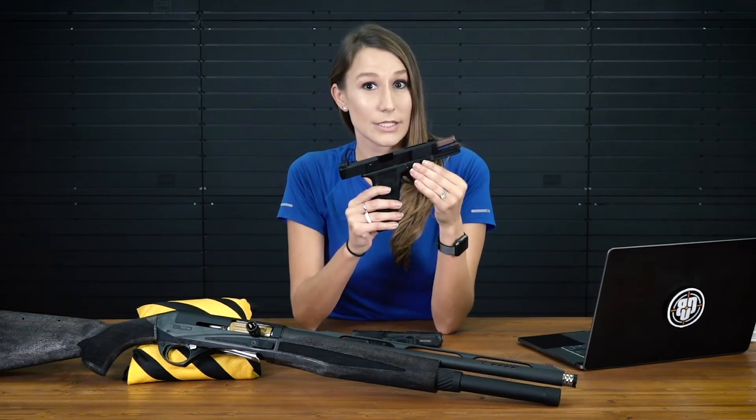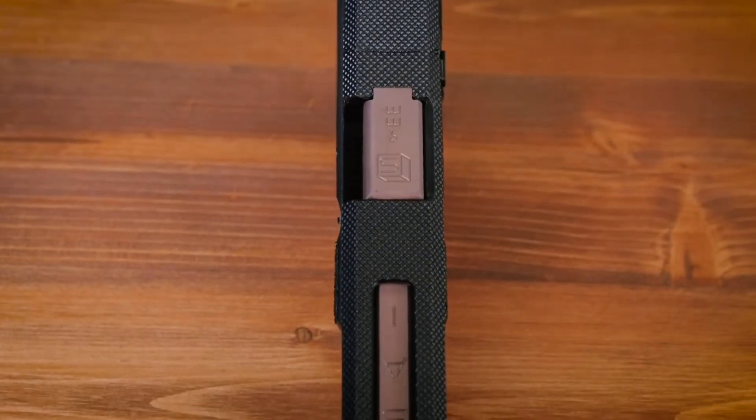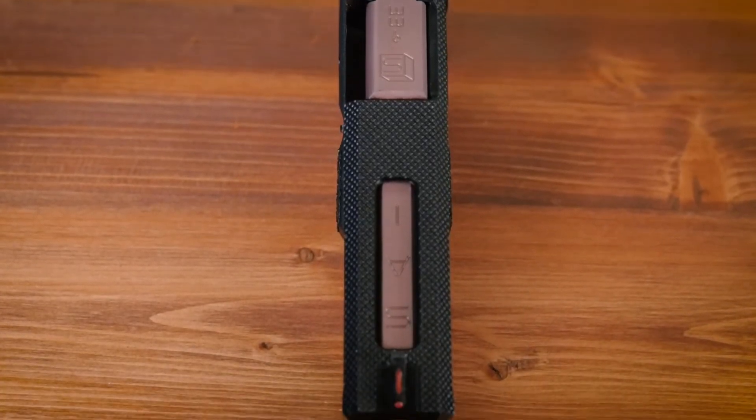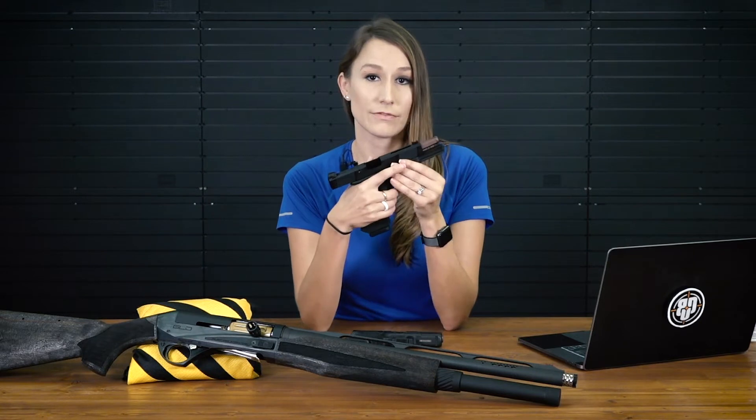The next thing you'll notice is that it has the rose gold match grade barrel, and it is box fluted. That's going to reduce weight on the front end of the pistol.